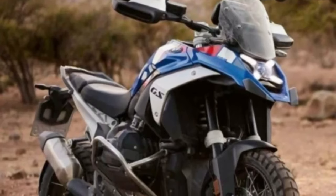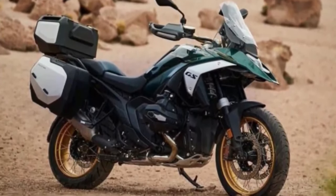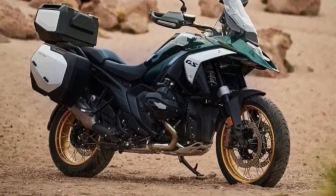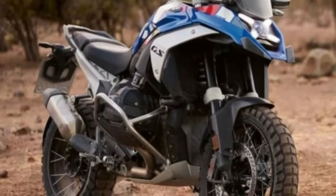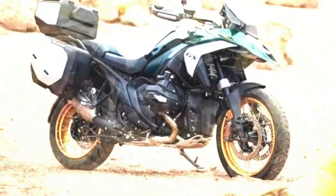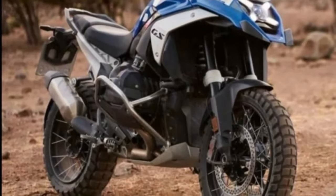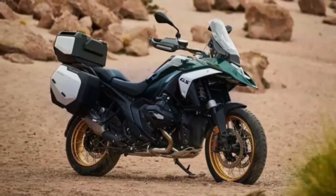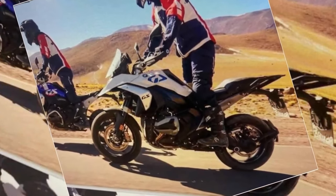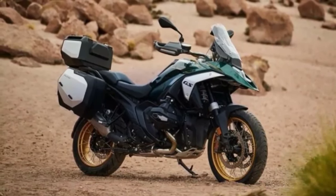Hello guys, welcome back to Moto ADV channel. We hope you guys are doing well. Today we're gonna show the top 10 best upcoming 2024 adventure bikes worth the wait — first look review and explaining the details of the bike. We hope you guys enjoy it. Please don't forget to subscribe for more videos. Thanks for watching.